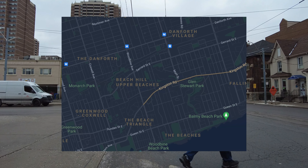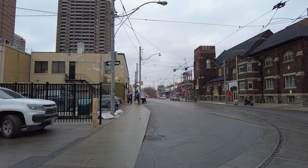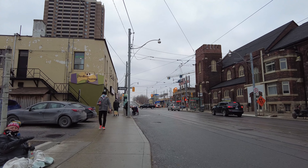I'll be walking south down Main Street to Kingston Road, and then from there I'll head southwest along Kingston Road down to Queen Street. Or at least that's the plan for now.